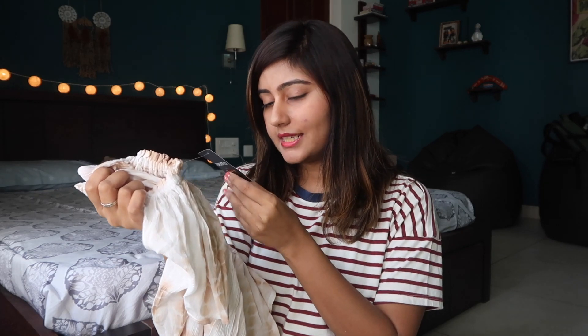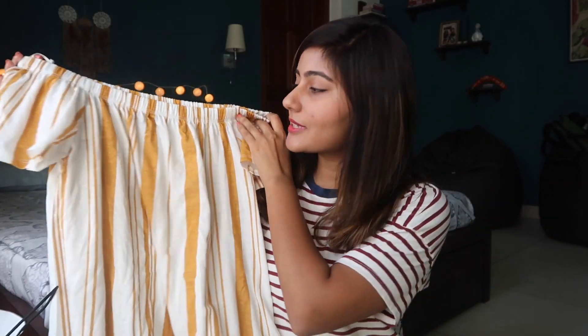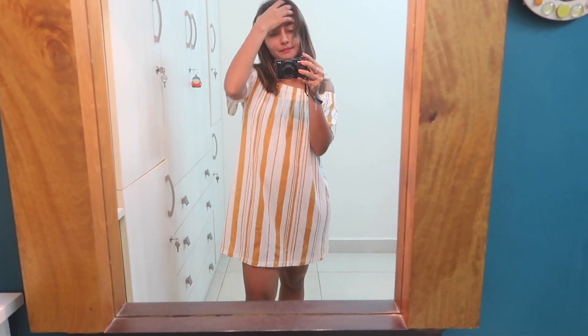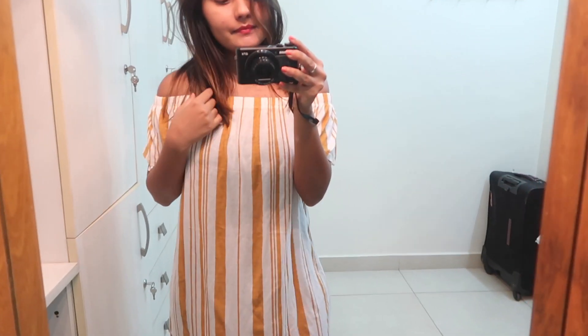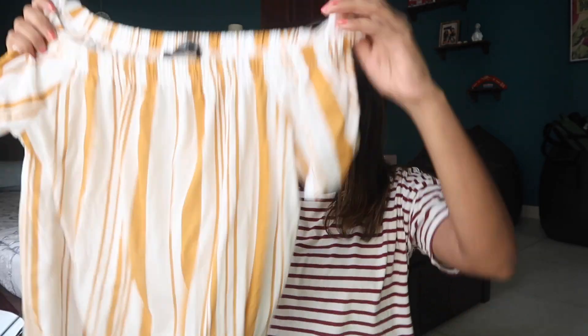This dress was for 1599 rupees, but I think there was a discount because I don't really remember paying that much. Then I've got another off-shoulder dress which is also super summery and casual. I think this is great for everyday wear, and it was for 949 rupees, which I think is decent.